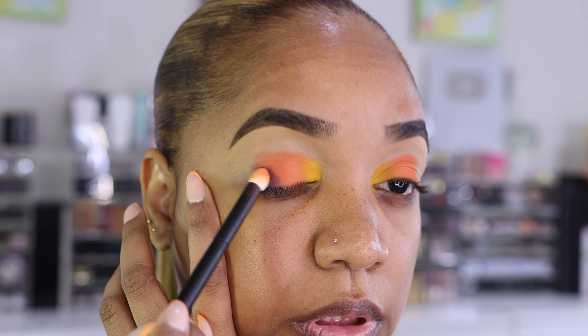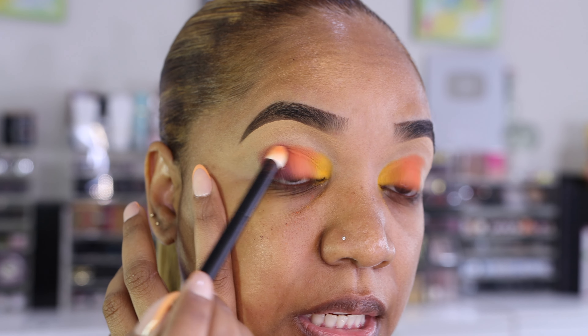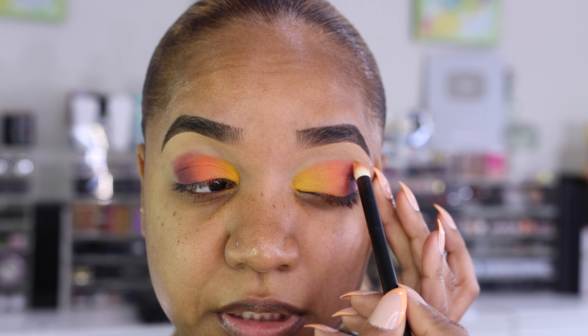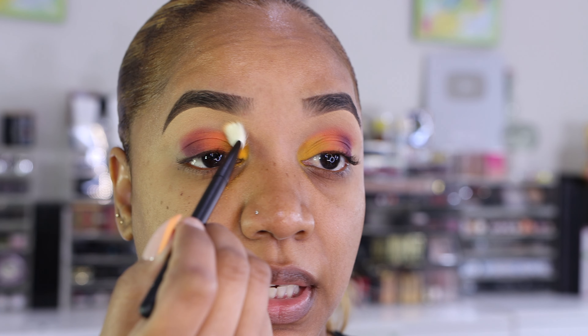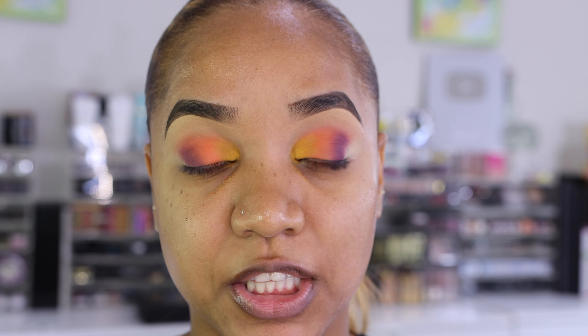Now let's grab Galaxy, a dirty grey-purple, to blend out the edge of that orange shade as a transition color before we go in with the blues. I'm lightly applying that with the same brush — you can see the fallout, but that's because I'm picking up tons of product to get the desired intensity. Then I'm using a Refer number 1 blending brush to go around the edges and fade out that crease line. I really like how this look is turning out — I love a sunset look.